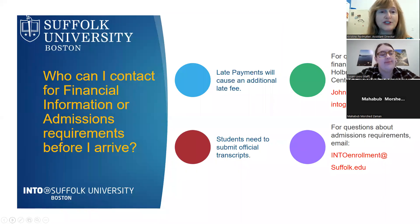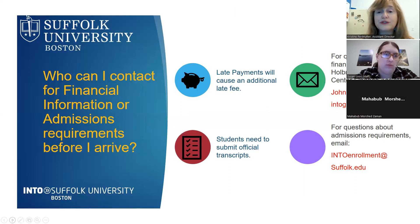For financial information or admissions questions, here's who to contact. Late payments will result in an additional late fee. For finance questions, contact John Holbrooks, the center finance assistant. Students also need to submit official transcripts from all schools previously attended. For admissions-related questions, email into-enrollment@suffolk.edu.